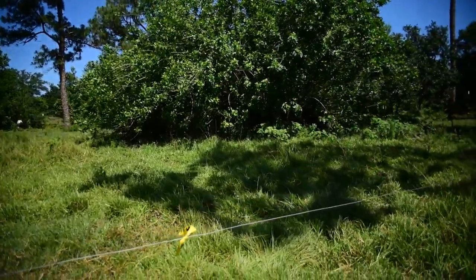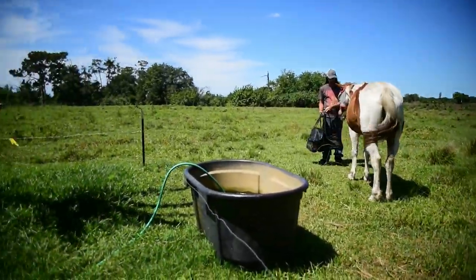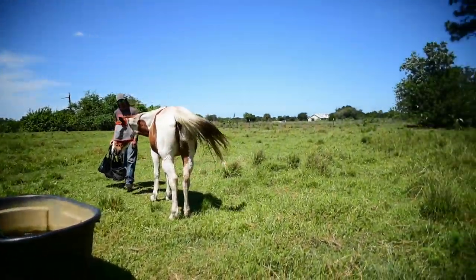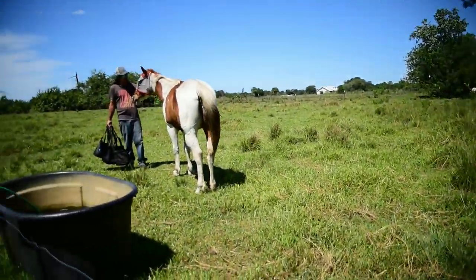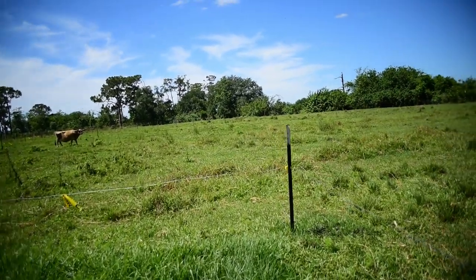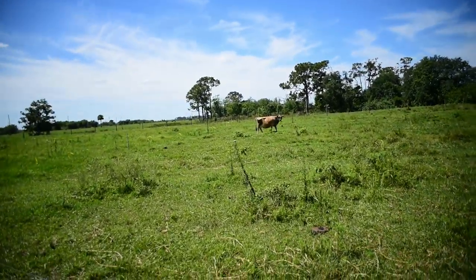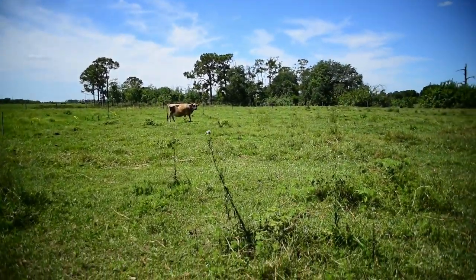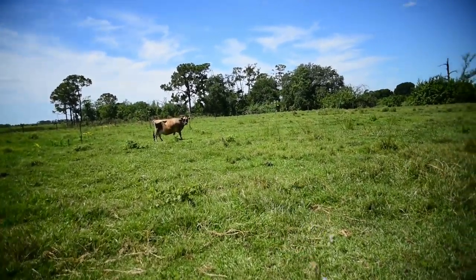We moved the horses and cows out onto this paddock and they're doing an awesome job of working it down. They still have a lot of forage so we're letting them run an additional week to eat it down evenly, give the rest of the pasture more time to rest and get nice and full — especially after I mowed it. It's doing beautifully.